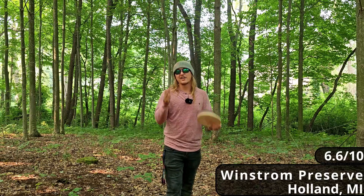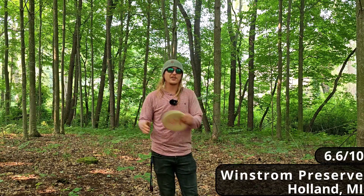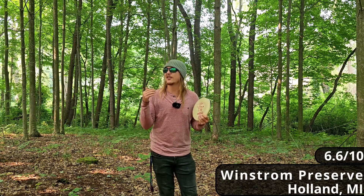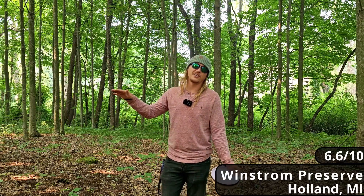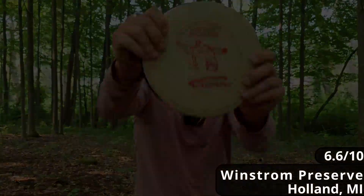There's nothing wrong with that — not all courses need to be top tier with crazy shot shapes. Sometimes just a relaxed, calm, simple round is exactly what you need to reset your disc golf game. As always, I hope you enjoyed today's video — now it's your turn to go toss some plastic.